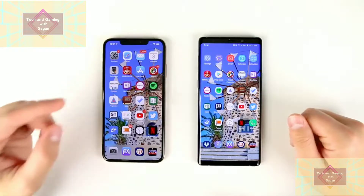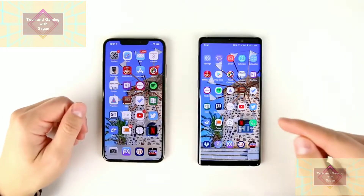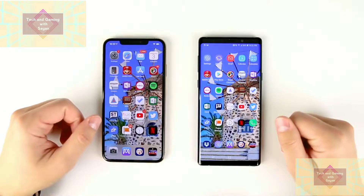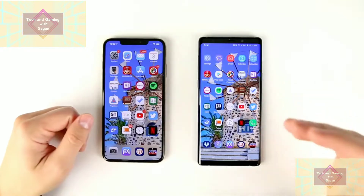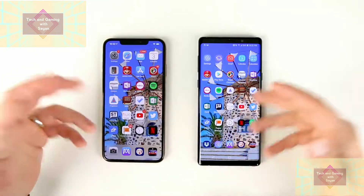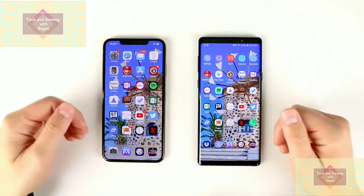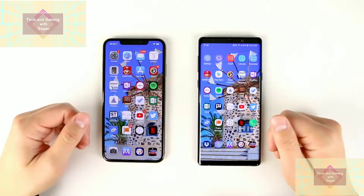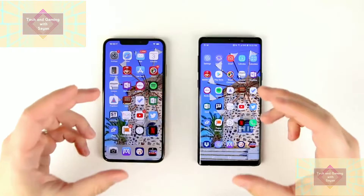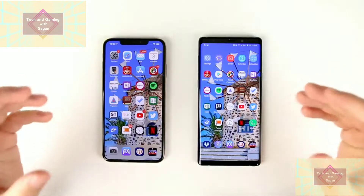Today we're doing a real-life speed test between the iPhone XS Max 512 gigabyte version and the Galaxy Note 9 512 gigabyte version. This is the best that Apple has to offer and the best that Samsung has to offer. Most speed tests you see online test things like opening six, seven, or eight games at the same time or transcoding videos, which the average person never really does. While those tests are great for showing how a device handles extreme stress, they're not really going to tell you how each device handles for day-to-day usage.